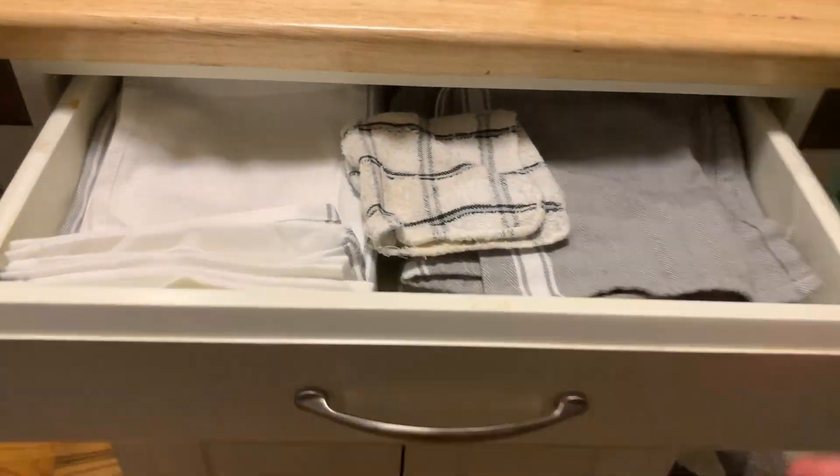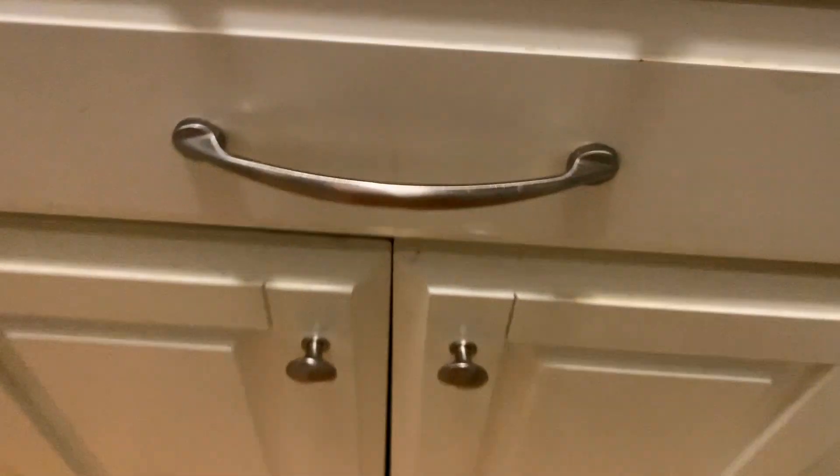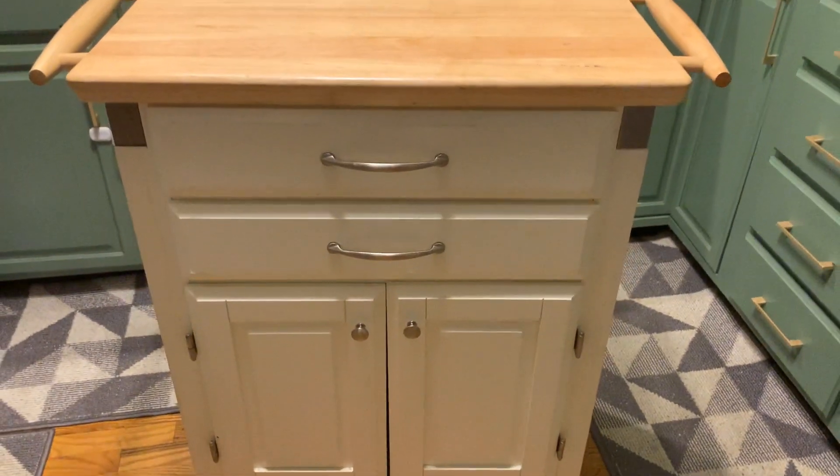It wasn't hard to put together as these things go, and as you can see, it's very mobile. Two drawers are nice to put things in, as is the big cabinet at the bottom. Again, we don't need this thing, but I don't see us getting rid of it anytime soon.